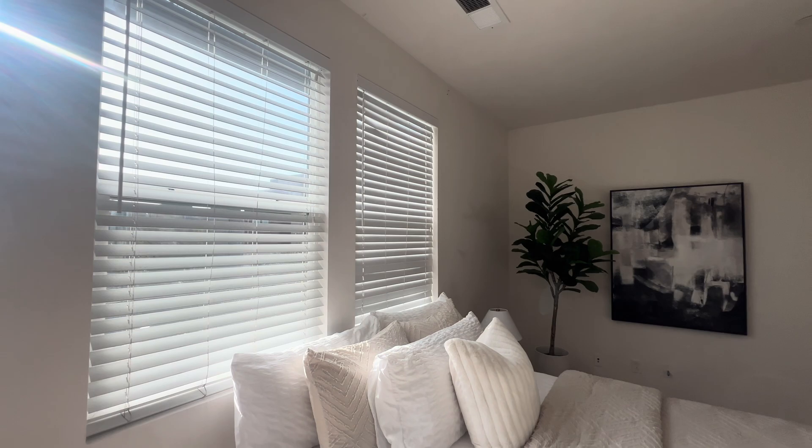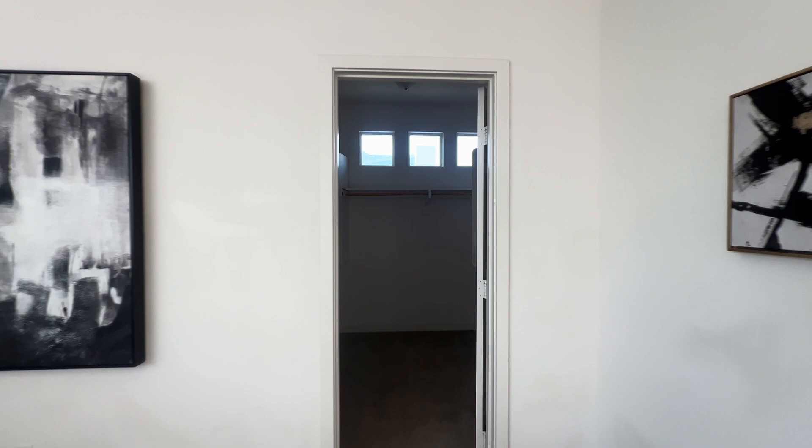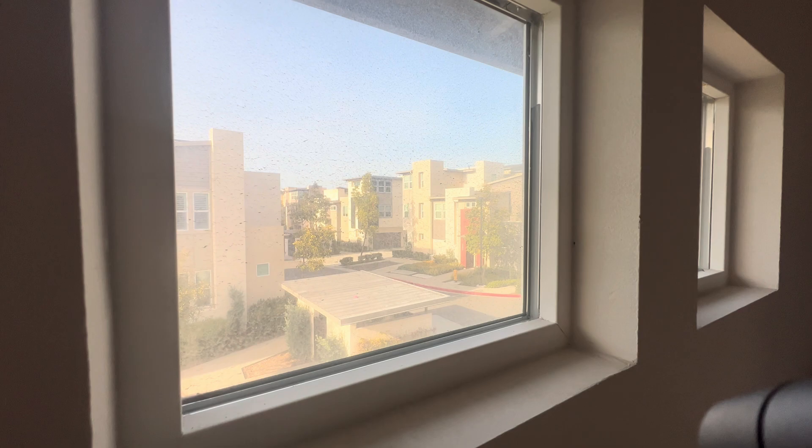Taking a look at the master bedroom, we have tons of natural lighting coming in from all those windows. You'd probably mount your TV right there on that wall to the right. And then right here to the left, we have our walk-in closet. Now it's not the biggest walk-in closet I've seen, but it's not the smallest either. You have a good amount of space, and we have a little nook right here to the right where you can fit in some extra clothes.